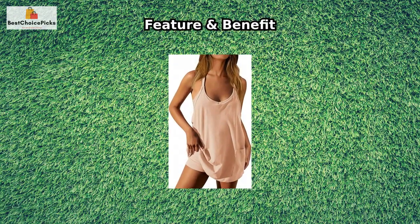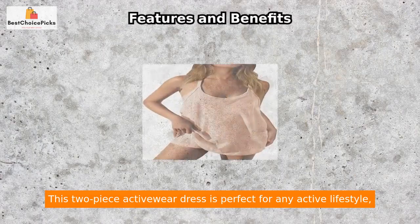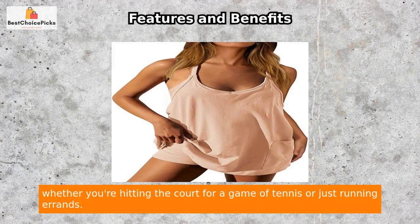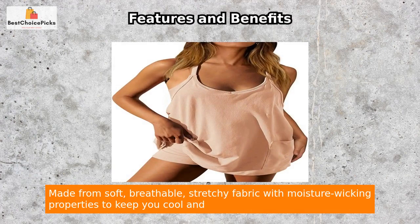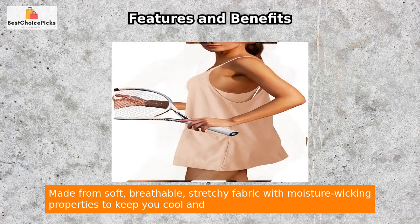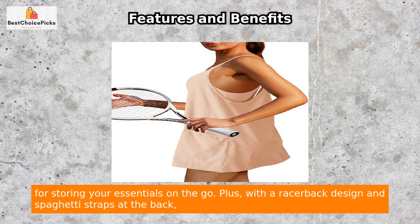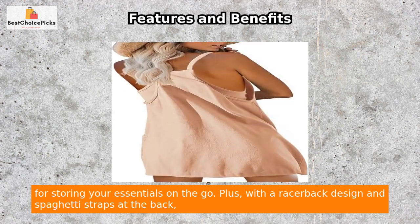Features and Benefits: This two-piece activewear dress is perfect for any active lifestyle, whether you're hitting the court for a game of tennis or just running errands. Made from soft, breathable, stretchy fabric with moisture-wicking properties to keep you cool and comfortable, this dress features a built-in tank top for extra coverage and oversized patch pockets for storing your essentials on the go.